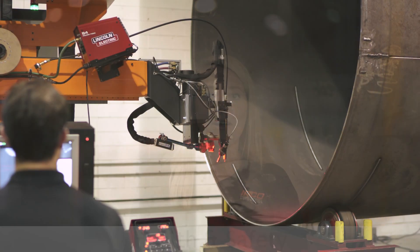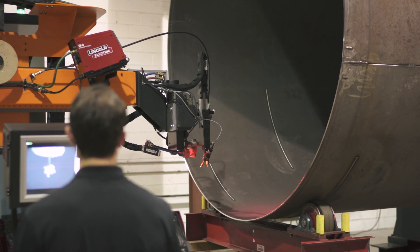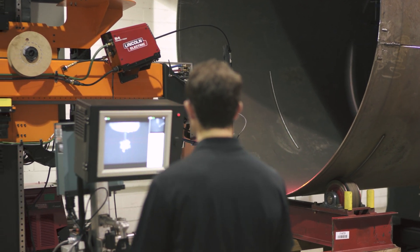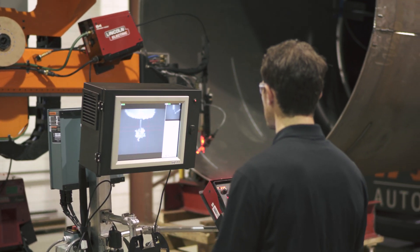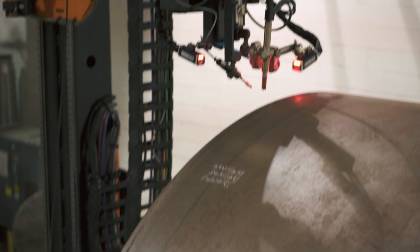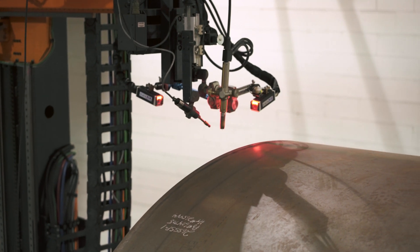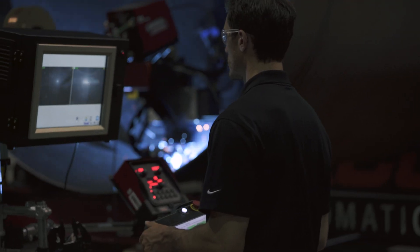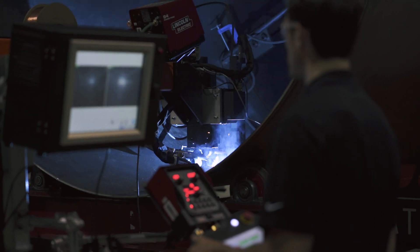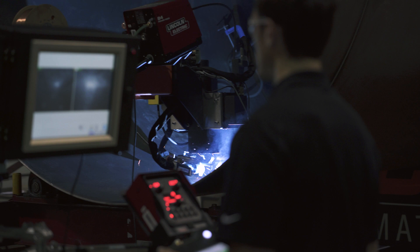As with any weld process, but in our case with automated welding systems, it's important for operators to be able to see all of the elements of the environment around a weld. In some cases, an automatic welding environment can be too dangerous or congested for an operator to go in close enough to directly monitor the weld process. Weld cameras address these immediate safety concerns by allowing the operator to remotely view and monitor the weld process as it's happening.